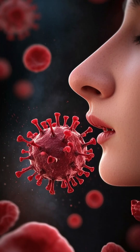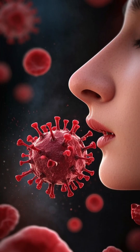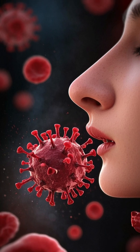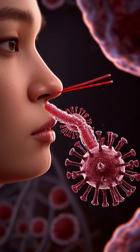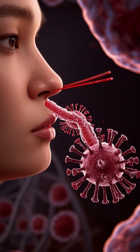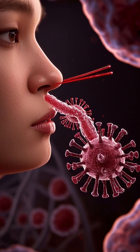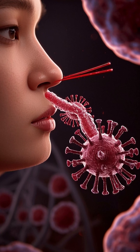That's where these little nooks and crannies come in. The virus can land in your nostrils, mouth, or throat, and find a home in the cells that line those areas. Once it's in, the virus hijacks the cell's machinery to make copies of itself. And when it does, it makes the cell's defenses weaker, which allows more virus particles to get in, and the cycle continues.